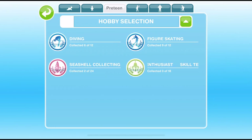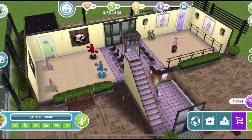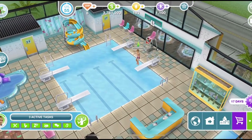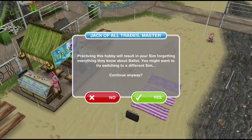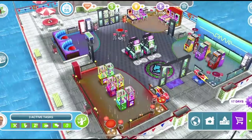There are several hobbies that your preteen Sims can take part in. They can take part in ballet, karate, diving, figure skating, seashell collecting, and skill tester. Karate and ballet are both done over at the community center. Diving can be done over at the swim center or any home lot with a swimming pool and a diving board. Figure skating can be done over at the snow park, or any home lot where you have a swimming pool and a weather machine that has made it snow so that your pool turns into an ice rink. Seashell collecting is done down on the beach, and skill tester is done over at the arcade once you have built it.